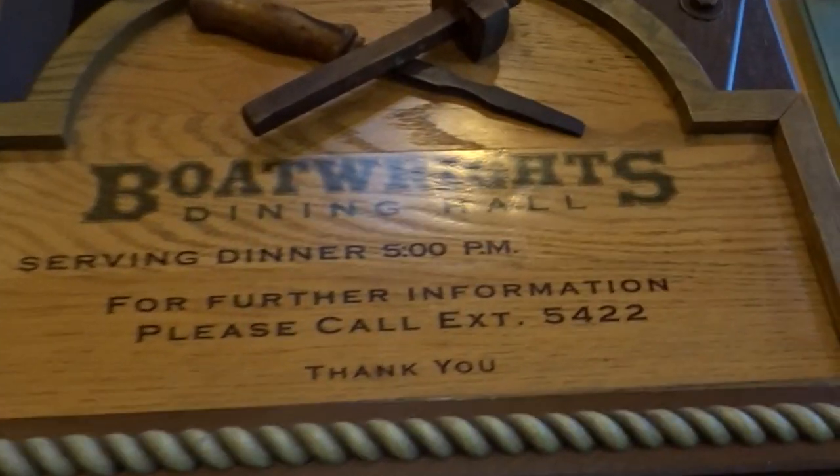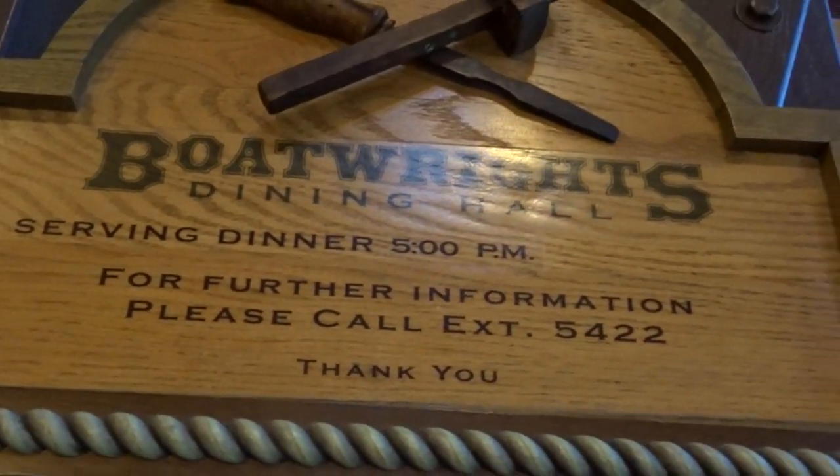I'm not sure when this opens. It starts at five o'clock PM, so it's good for dinner.